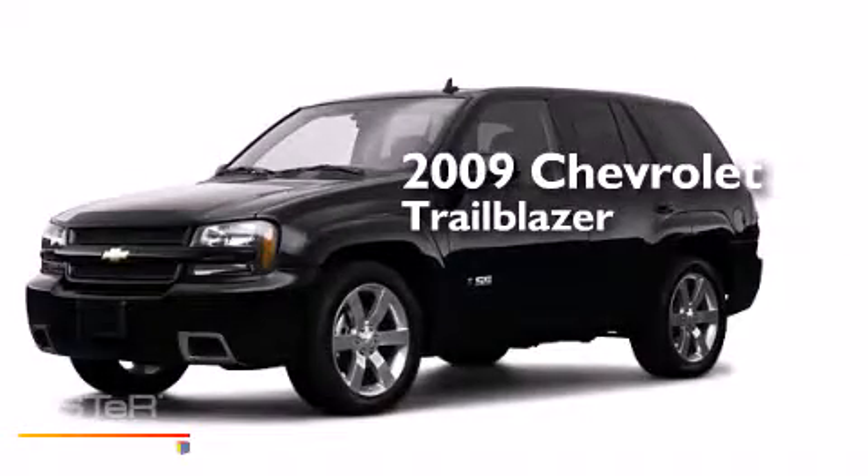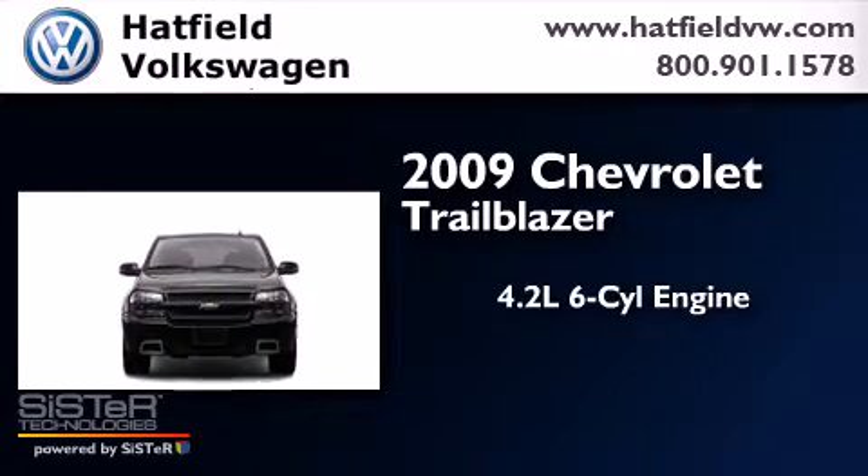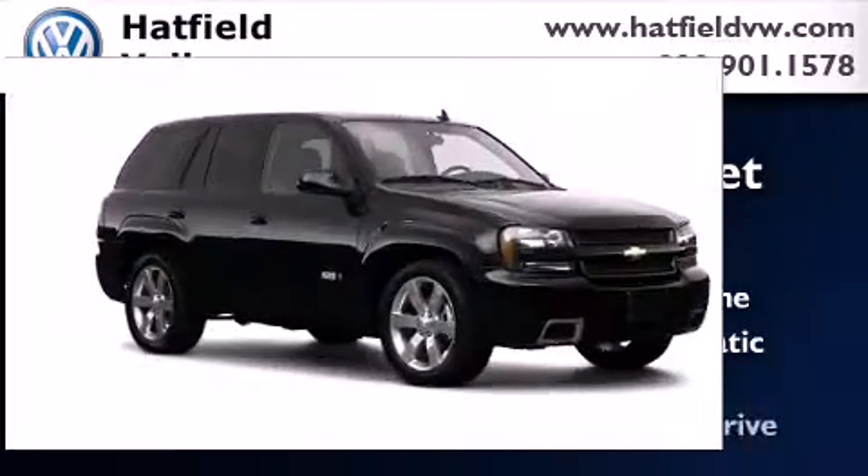This is a 2009 Chevrolet Trailblazer. It has a 4.2-liter, six-cylinder engine, a four-speed automatic transmission, and four-wheel drive.